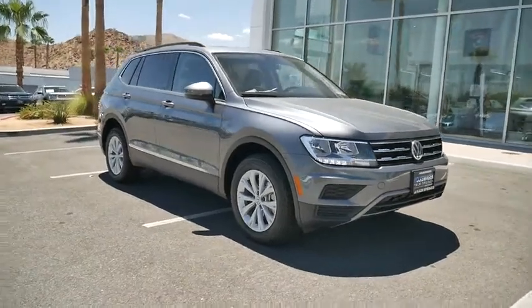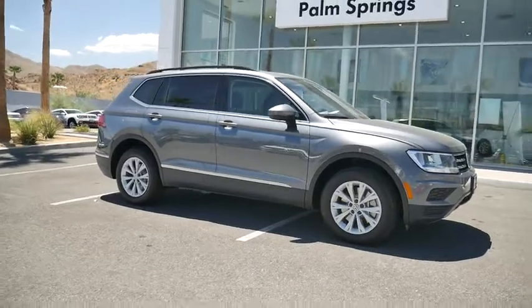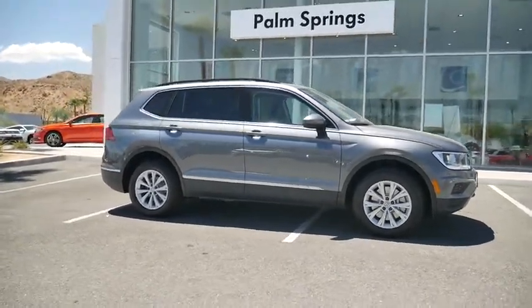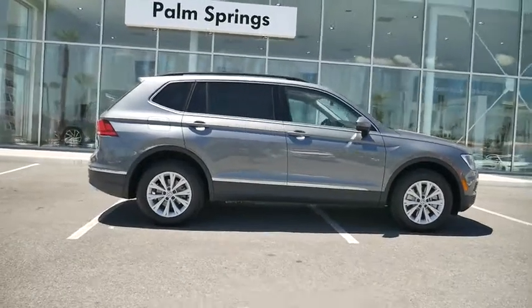2018 Volkswagen Tiguan. With the Volkswagen Tiguan, it's good to be turbo. Turbo with class. This vehicle has less than 100 miles. Here are some of this vehicle's great options.